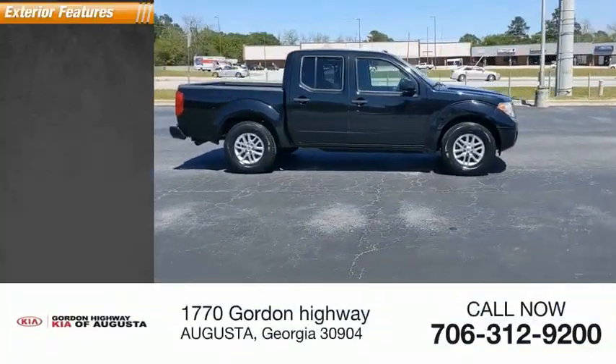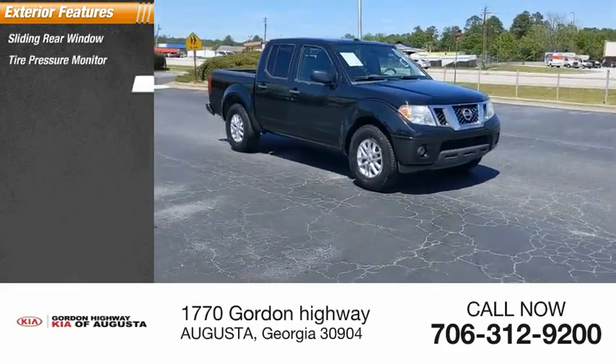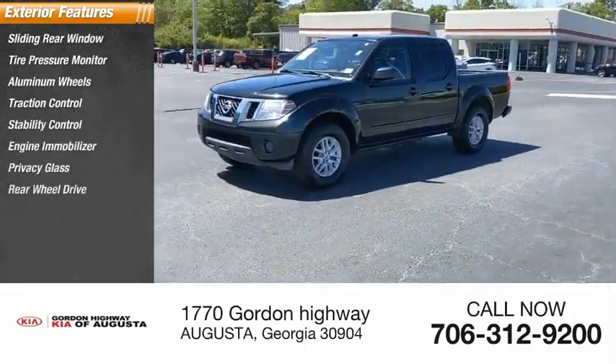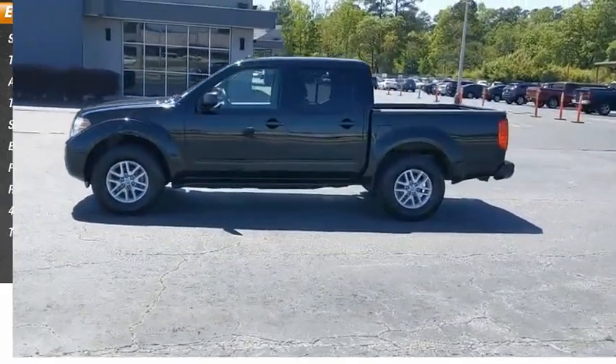Here are some of this vehicle's great options: sliding rear window, tire pressure monitor, aluminum wheels, traction control, stability control, engine immobilizer, privacy glass, rear-wheel drive, 4-wheel disc brakes, and front all-season tires.